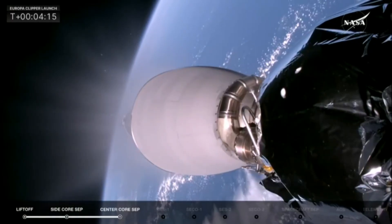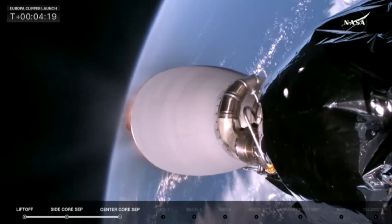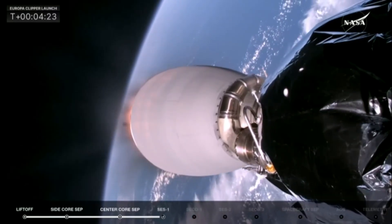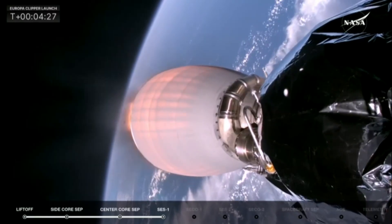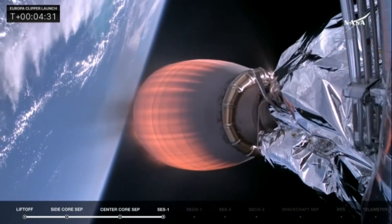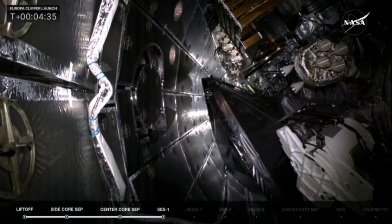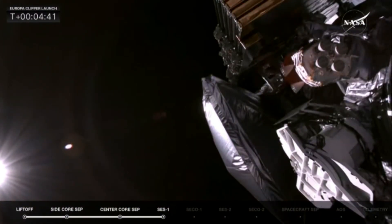Next thing up in about 10 seconds will be fairing separation. The fairing has protected Europa Clipper on its ascent up into space, but once we get into space we don't need that fairing anymore. Fairing separation confirmed. Fairing is separated, and those will be recovered by SpaceX's recovery team.